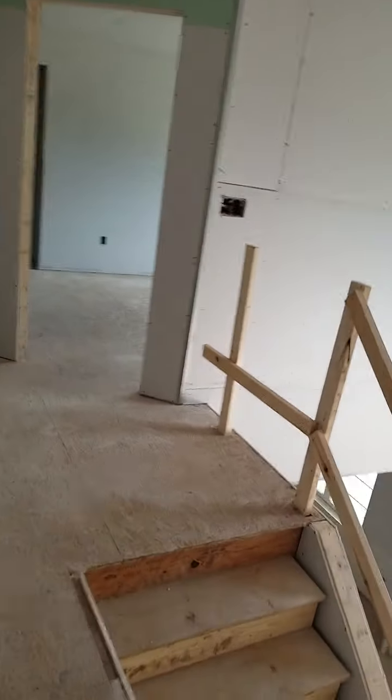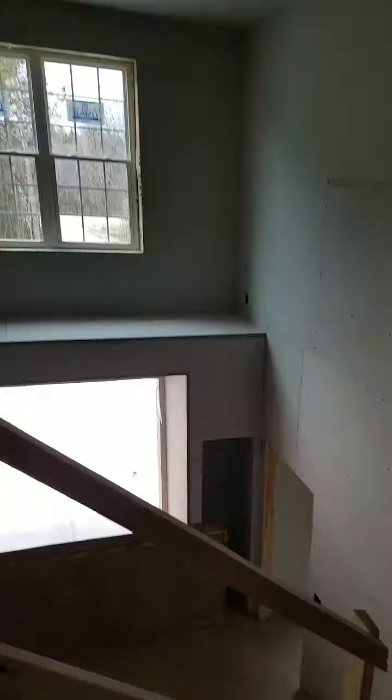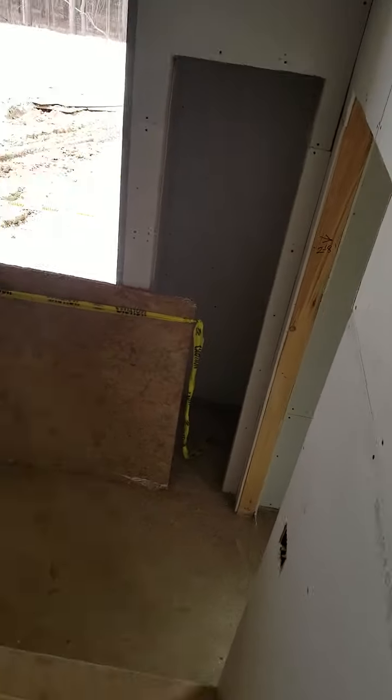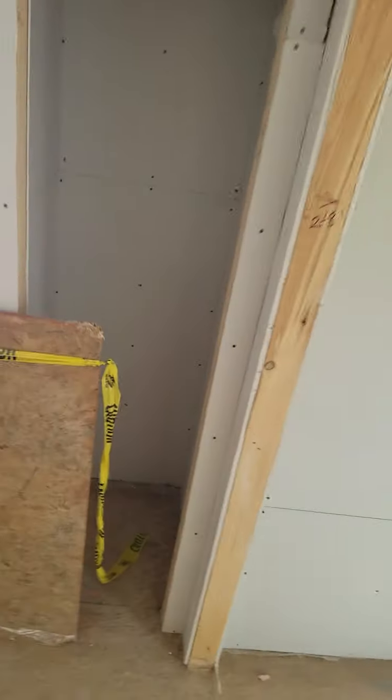And then we'll go downstairs. This is the den, which will be Katie's office.